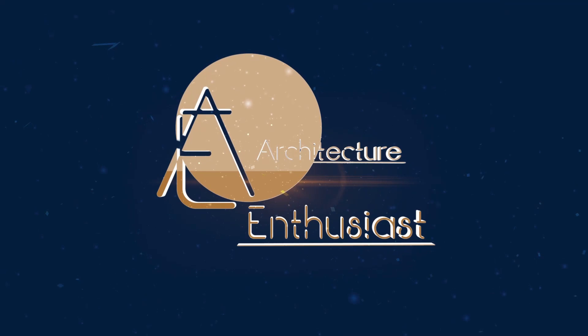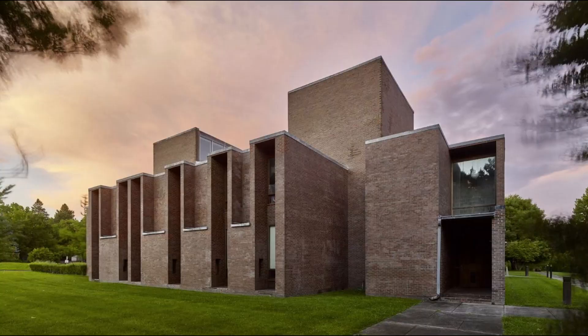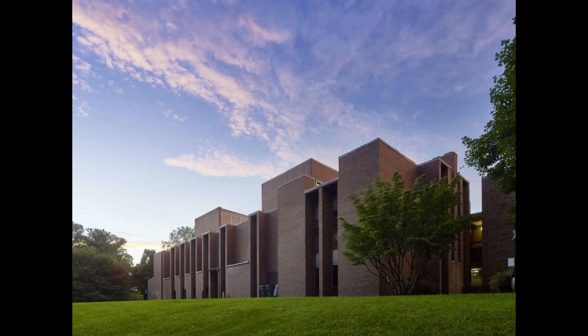Hello friends and welcome to the Architecture Enthusiast. Nestled within the vibrant cityscape of Rochester, New York, the First Unitarian Church stands as a testament to the architectural brilliance of Louis Kahn. Completed in 1969, this remarkable building showcases a captivating combination of brick on the exterior and concrete block on the interior, harmoniously blending strength, simplicity, and spiritual resonance.